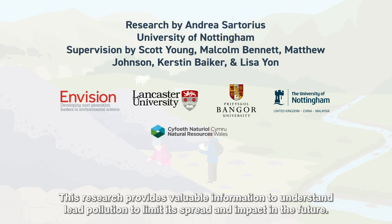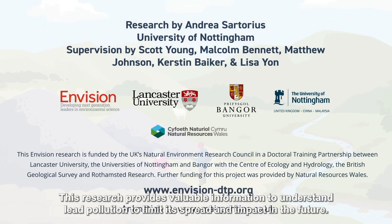This research provides valuable information about lead pollution to help limit its spread and impact in the future.